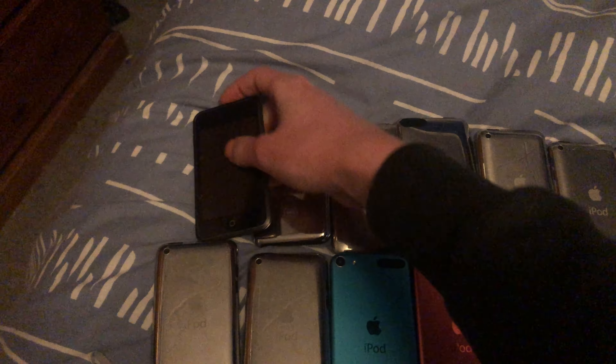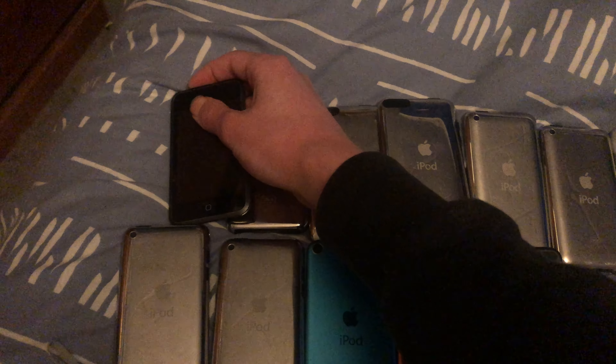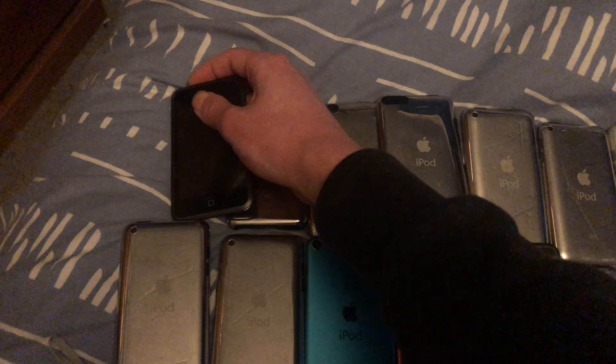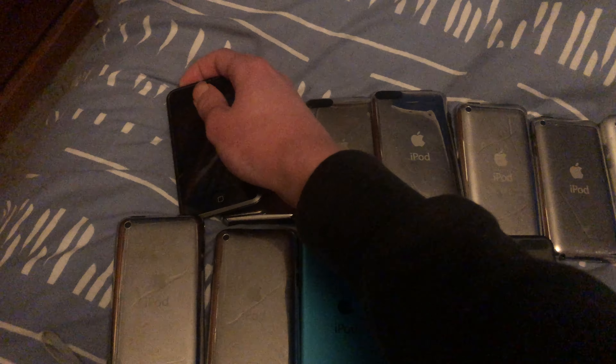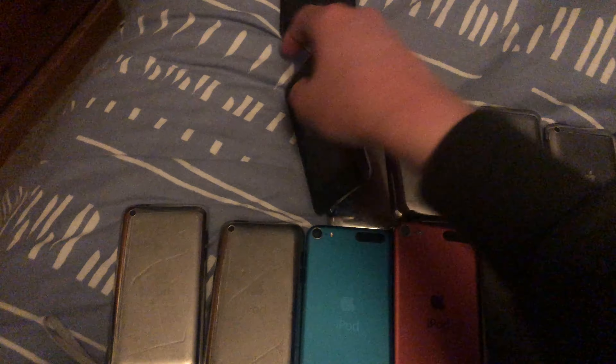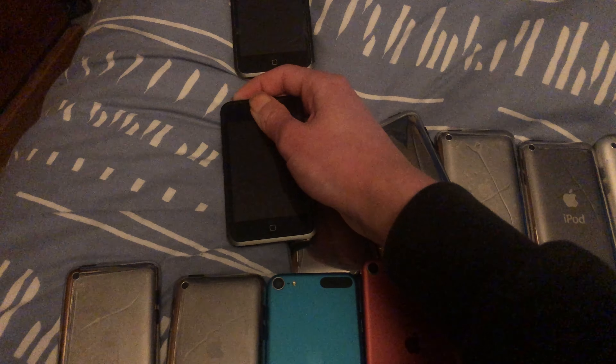First up, iPod Touch first gen. Forgot about the thing. Is it gonna have battery? Looks like no. Okay, here's another iPod Touch first gen. We have that tree... no.